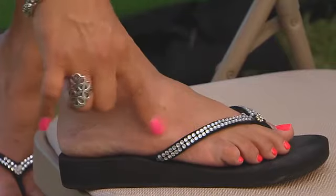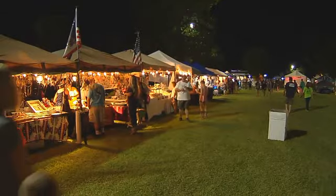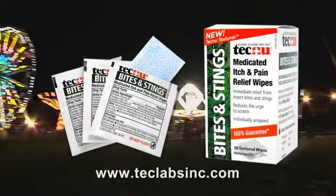What is in this stuff? The redness has gone away. I like it. I like it a lot. Tech Labs, you come back anytime, and you bring a mess of that Techno Bites and Stings with you now. You hear?